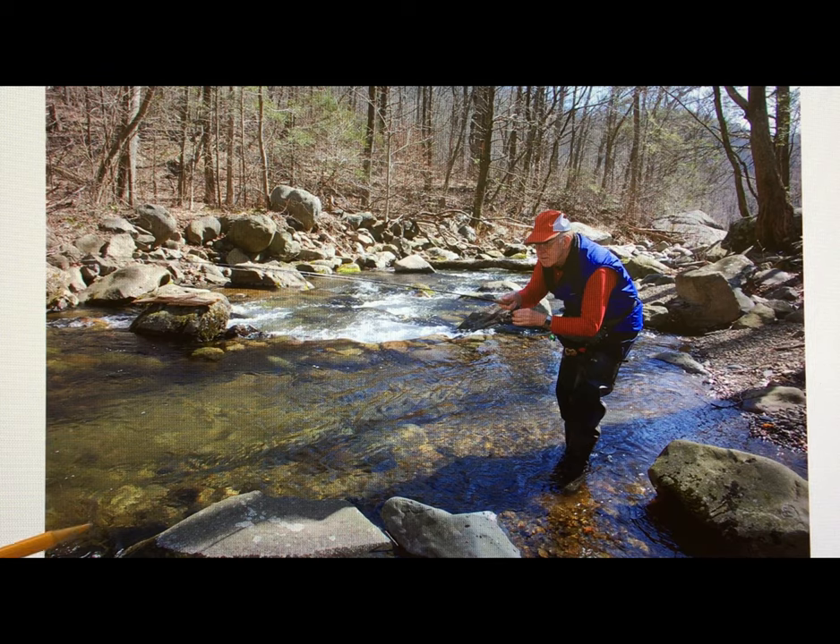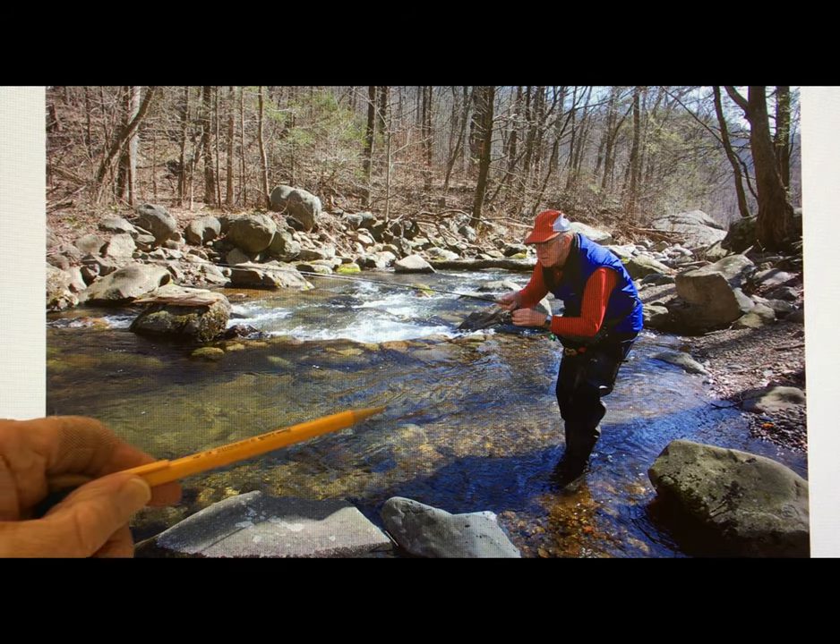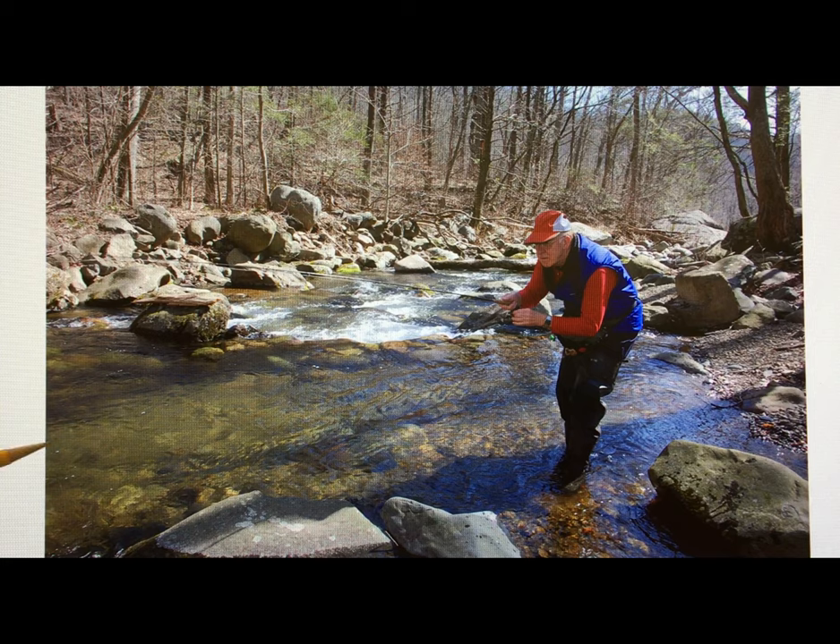In a pool like this, I would probably catch one right along this edge, maybe one further out, and then further out I could probably even pick up a third fish feeding on the blue quills. They're so dense that the fish really are ready to take advantage of them.